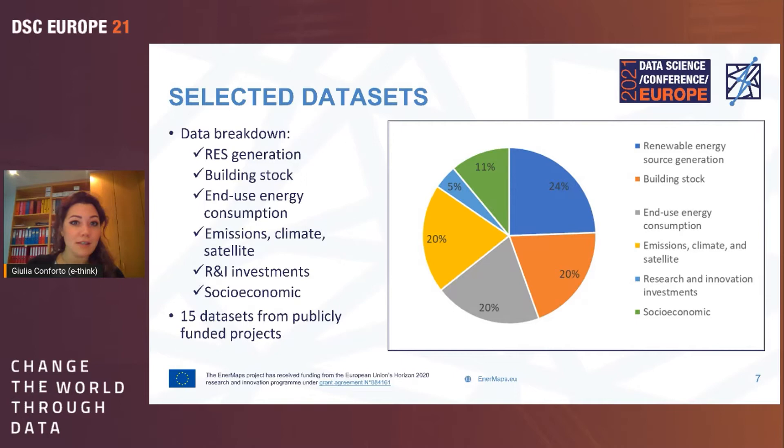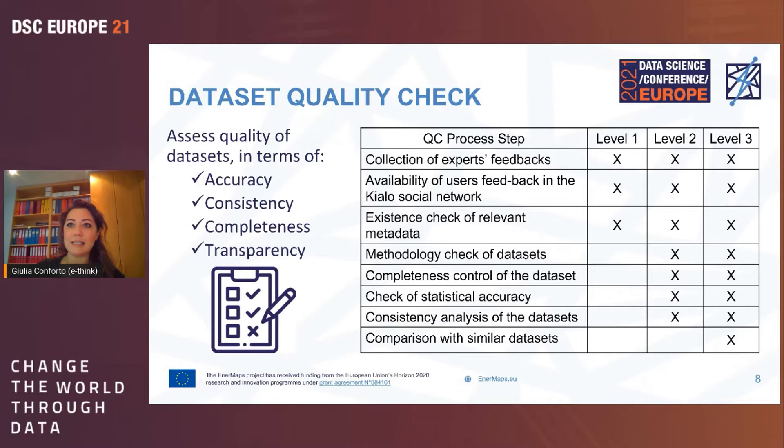The quality check carried out on these datasets covers accuracy, consistency, completeness, and transparency. Datasets are divided into three levels. Level one includes 20 datasets assessed through expert and user feedback on KIALO and existing metadata. Level two also comprises 20 datasets with more accurate control: a methodology check, completeness control, statistical accuracy, and consistency checks. Level three includes 10 featured datasets that underwent an additional comparison with similar datasets for even more robust quality assurance.